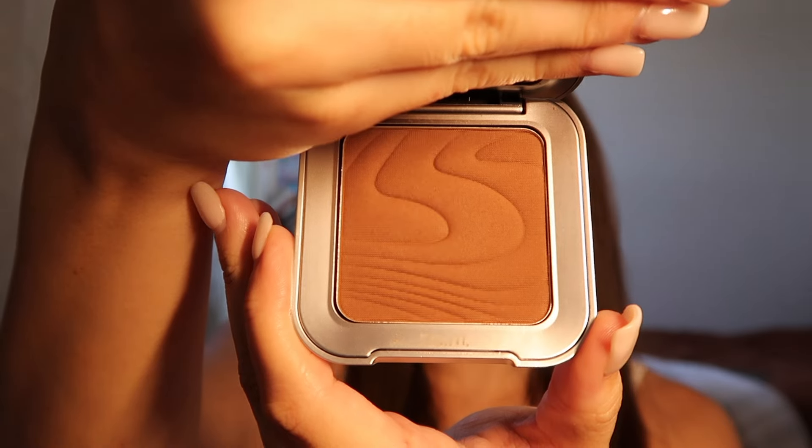Now we're going to do contour and bronzer. This has been a struggle with dry skin — I'd been using a cream contour but it rolls off my skin, so frustrating. I decided to try a powder contour, thinking maybe it'd work better on top of a cream product, and I found one that is so amazing. I'm such a bronzer girl so I really layer this up. Going against makeup rules, having a powder product over creams without setting first is a no-no, but I love how it looks.